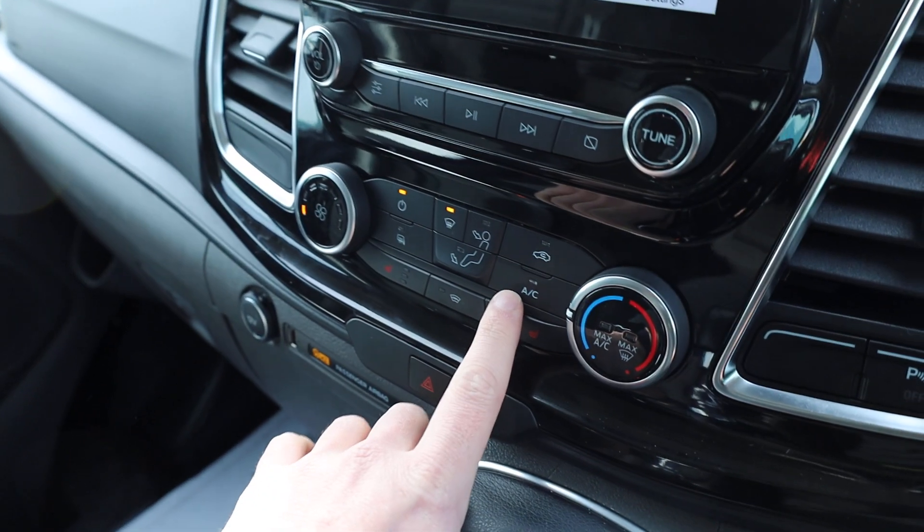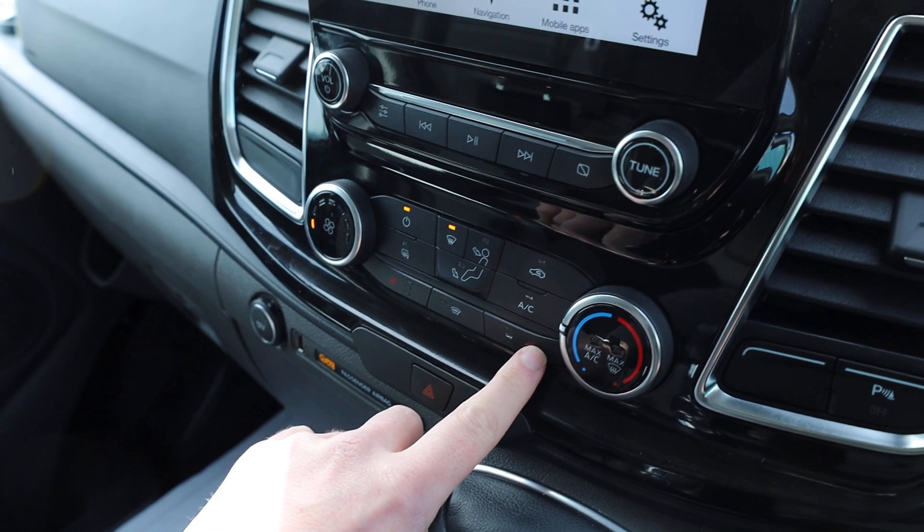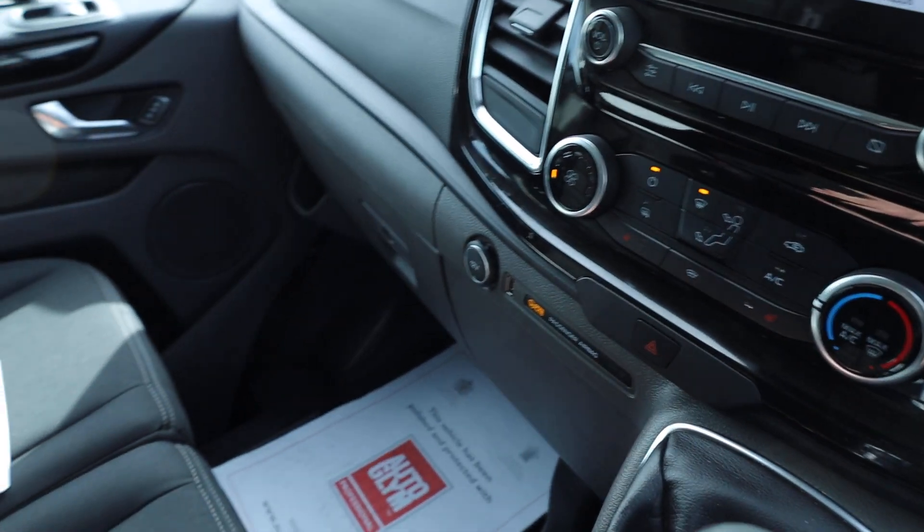Looking below that, we've got the air conditioning, heated windscreen, heated wing mirrors, and heated front seats — all of that comes completely as standard. And there's a USB port and a 12-volt socket just there as well.